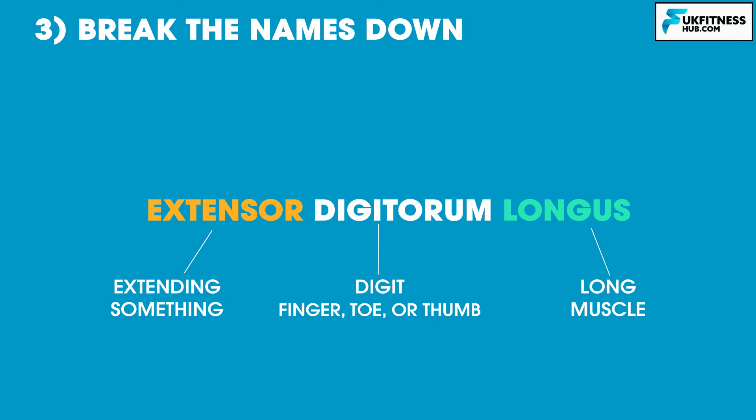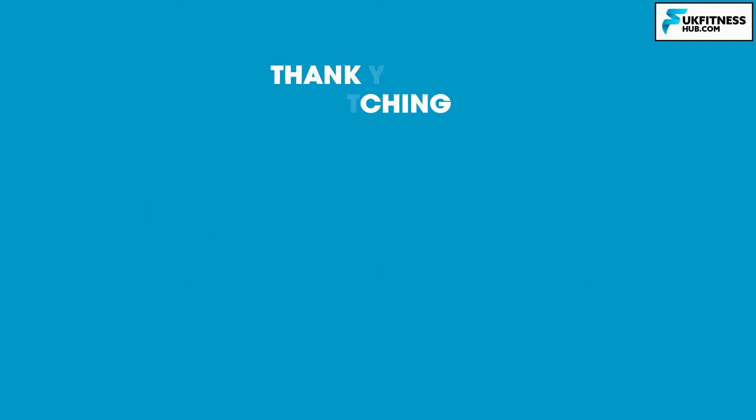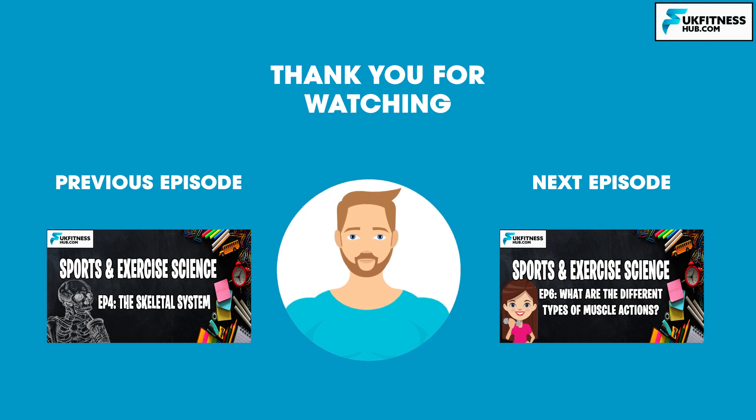That concludes the fifth episode of my sports and exercise science series. I hope you've enjoyed this episode — don't forget to like and subscribe for more free educational content. You've been watching UK Fitness Hub. I've been Travis Tarrant, and I'll see you soon in the next episode where we begin study on the different types of muscle actions.